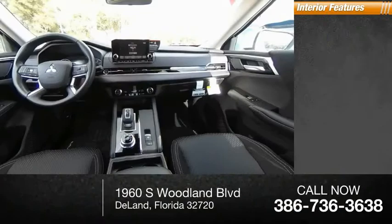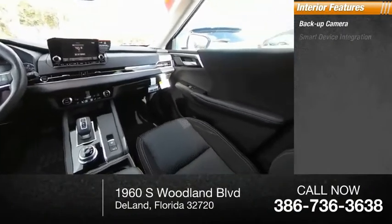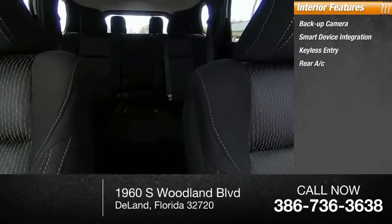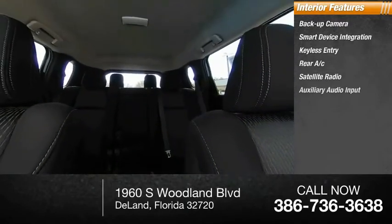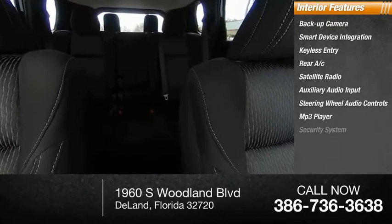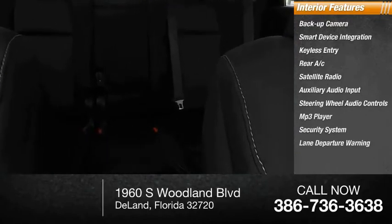Inside you'll find a backup camera, smart device integration, keyless entry, rear AC, satellite radio, auxiliary audio input, steering wheel audio controls, MP3 player, security system, and lane departure warning.